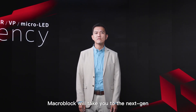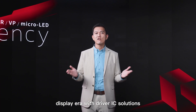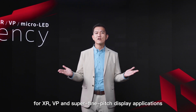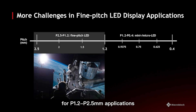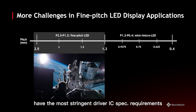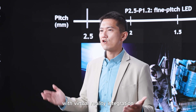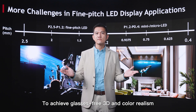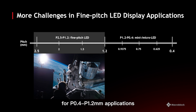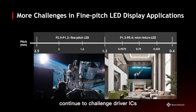In 2023, Macro Block will take you to the next-generation display era with Driver IC solutions for XR, VP, and Super Fine Pitch display applications. As display applications keep diverging, for P1.2 to P2.5mm applications, XR and VP have the most stringent Driver IC spec requirements. We want to create true-to-life experiences with virtual reality integration to achieve glassless 3D and color resolution for Pitch 0.4 to Pitch 1.2mm applications. Indoor and semi-indoor Super Fine Pitch displays continue to challenge ICs.